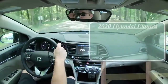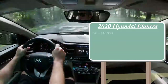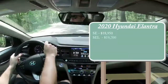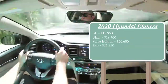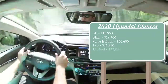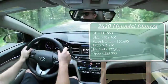Let's start with pricing. There will be several different trim levels for the 2020 Elantra. The SE starts at $18,950. SEL starts at $19,700. Value Edition at $20,600. The Eco is $21,250. The Limited, which is the one we have today, starts at $22,800. And lastly, there is the Sport, starting at $23,800.